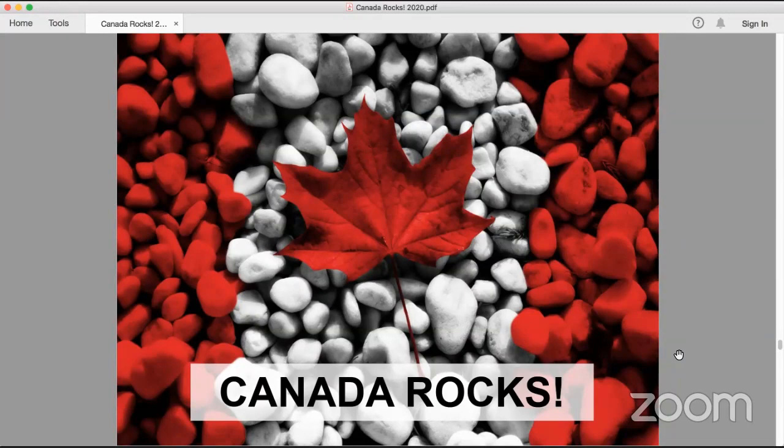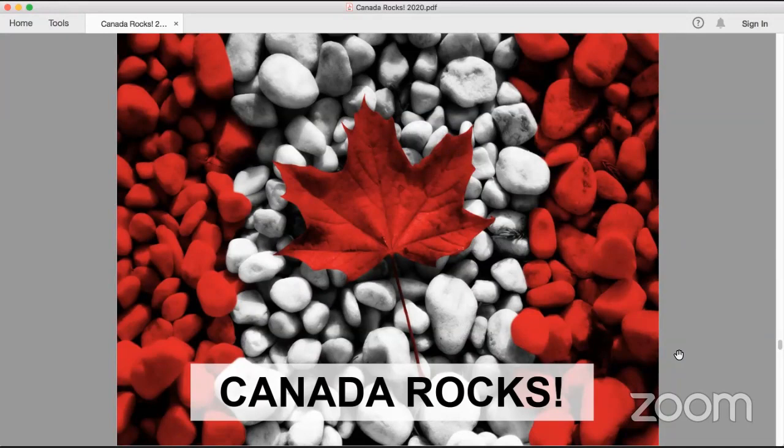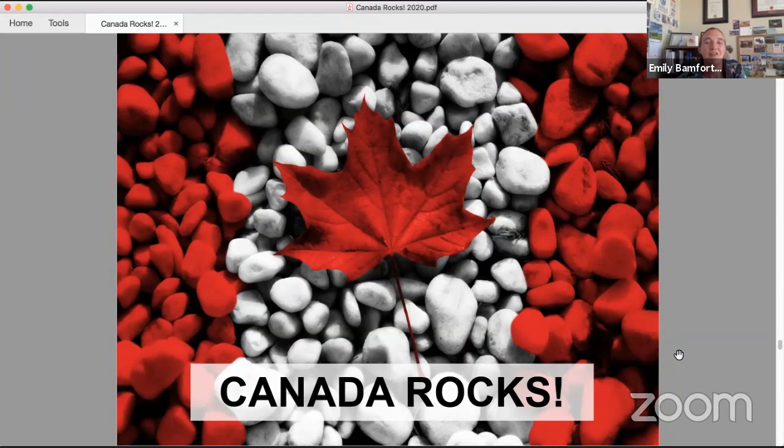We've got a second online question: how close do dinosaur fossils found so far in Saskatchewan get to the KPG boundary? We found dinosaur fossils within two meters of the boundary. We found other fossils from other animals within 20 centimeters of the boundary. And above the boundary we have found mammal fossils just centimeters above it. So they get really close on both sides.